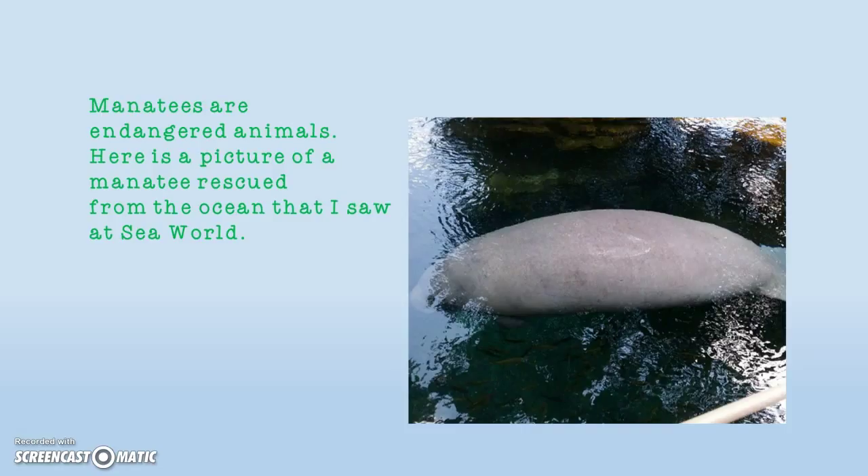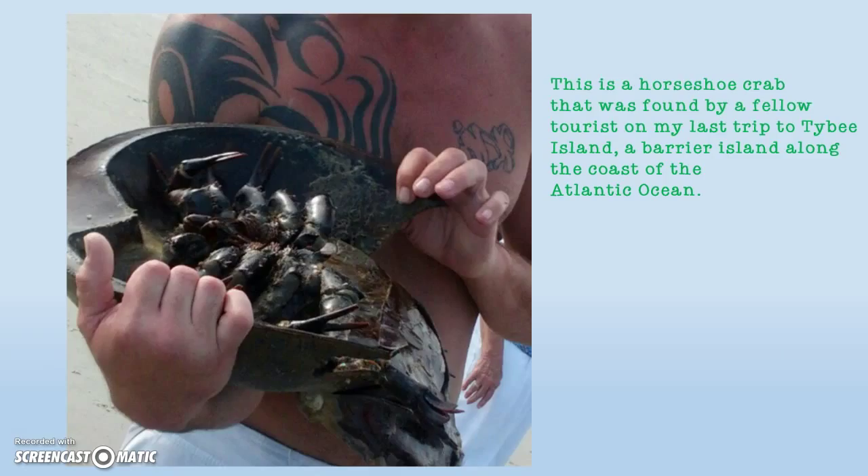Here is a picture of a manatee rescued from the ocean that I saw at SeaWorld. The horseshoe crab was found by fellow tourists on my last trip to Calbee Island, a barrier island along the coast of Georgia's Atlantic Ocean.